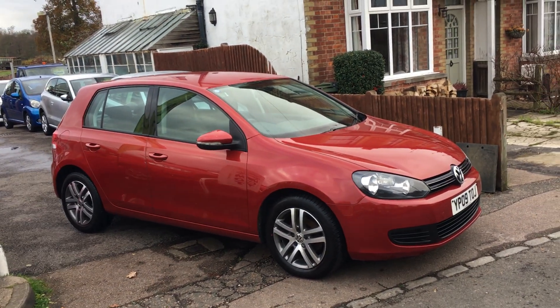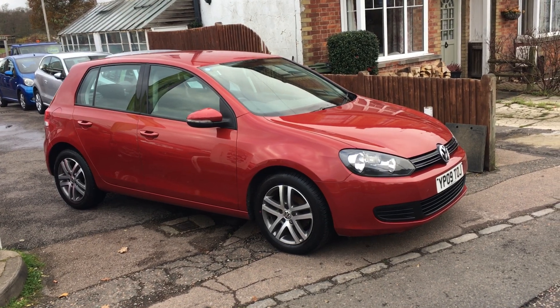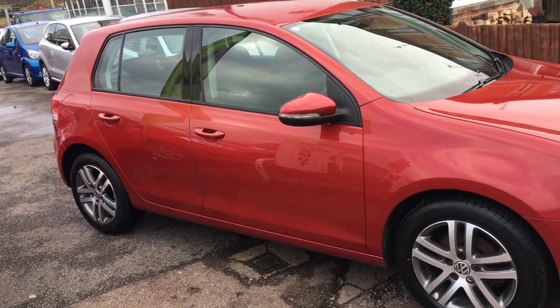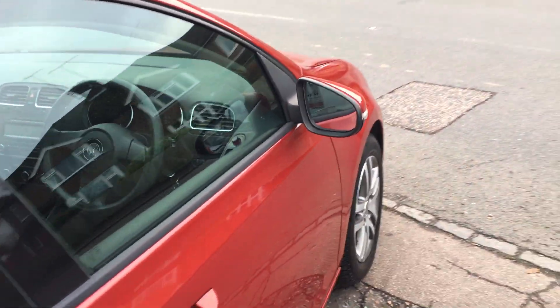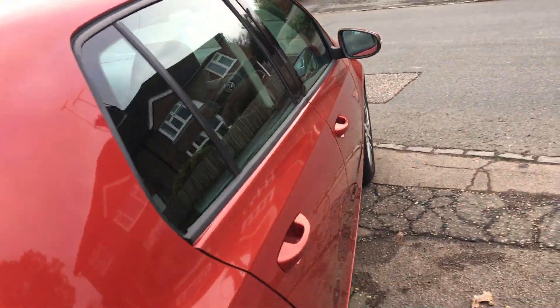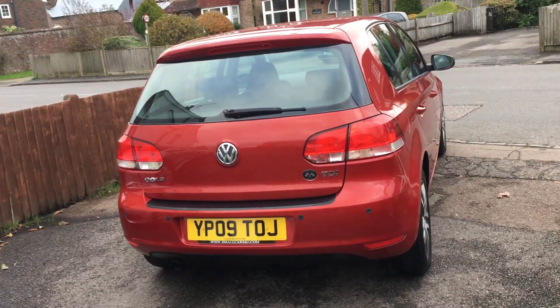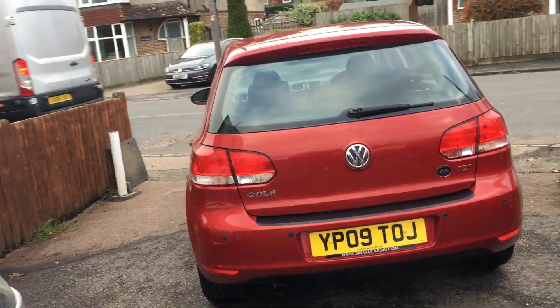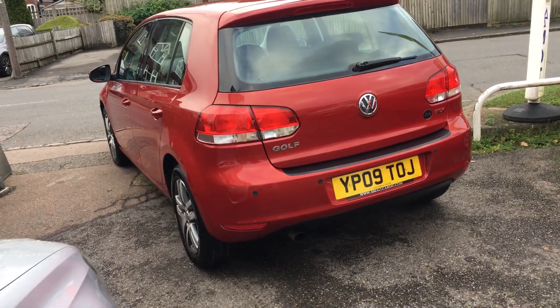Today I have the pleasure of showing you around a Volkswagen Golf Plus. This is a 1.6 TDI SE Euro 5, a 2009 on a 09 registration. The car has covered 95,000 miles — that's all on a diesel, just a drop in the ocean as most of you know. As you can see, it's finished in a very attractive metallic red, nicely equipped with power steering, alloy wheels, and park distance sensors on the rear.